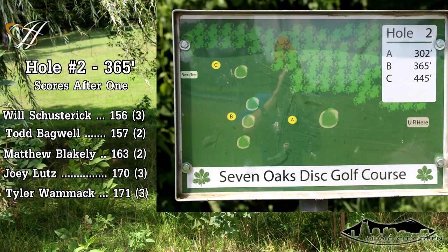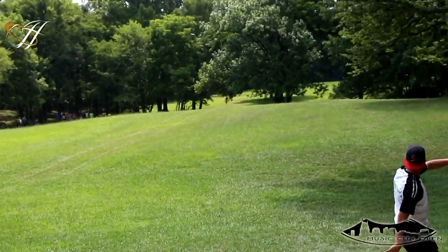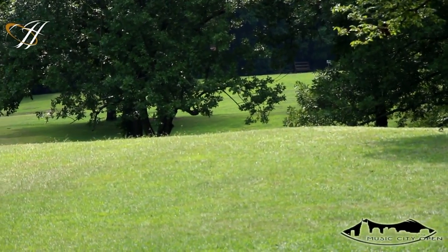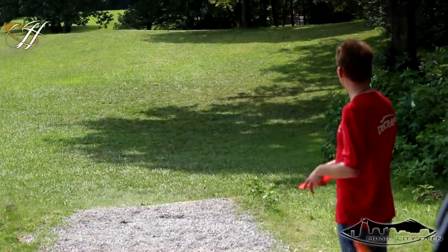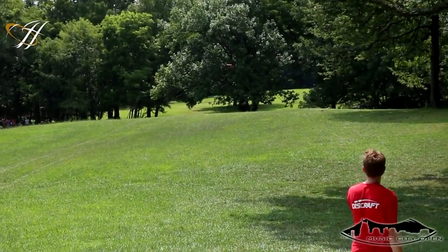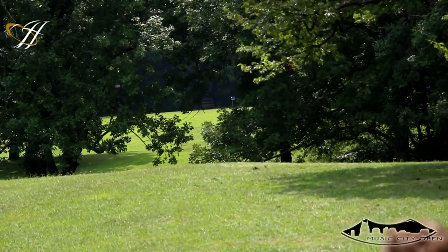This is hole two, the middle pin position at 365 feet, playing a flex anhyzer shot into the wind. After you crest the hill, it's downhill, so it's not that hard to make the distance. But this throw is all about the shape of your shot. That looked pretty good from Todd. You can see just how windy it is on these holes right there.